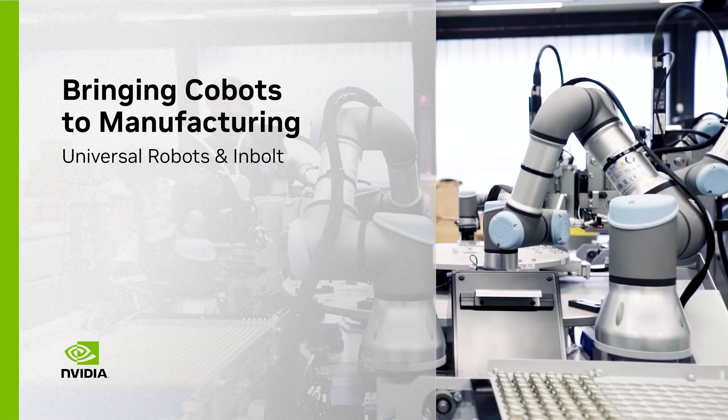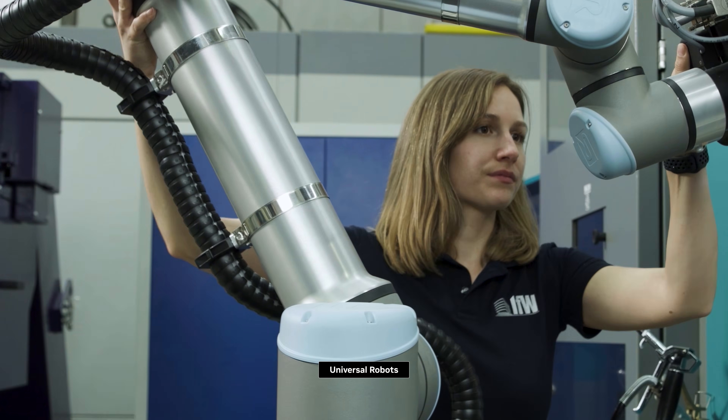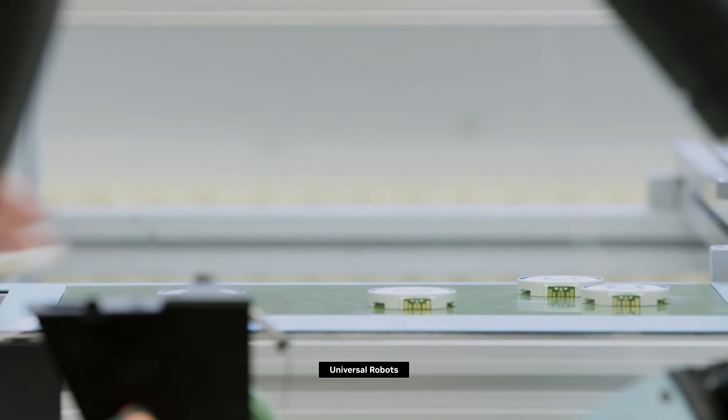Universal Robots is a manufacturer of collaborative robots. Collaborative robots are robots that have been designed inherently to work close alongside people. They've been designed to be easy to use, easy to deploy, and easy to collaborate with.